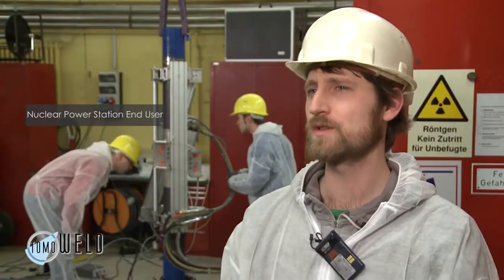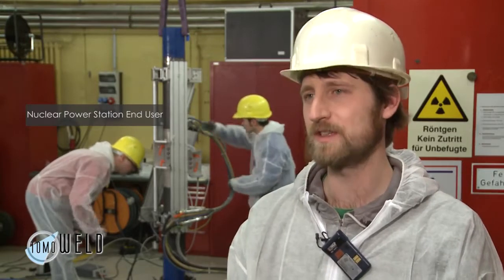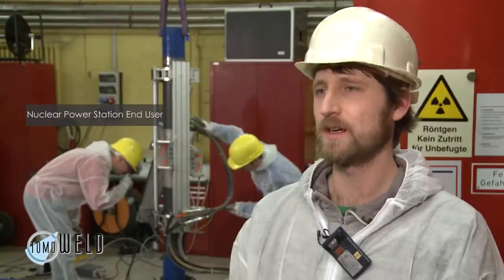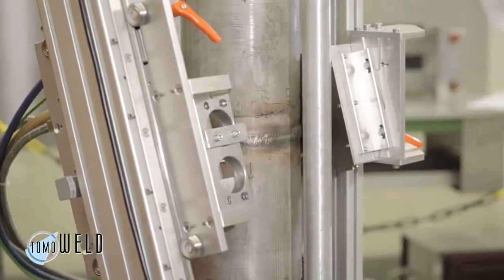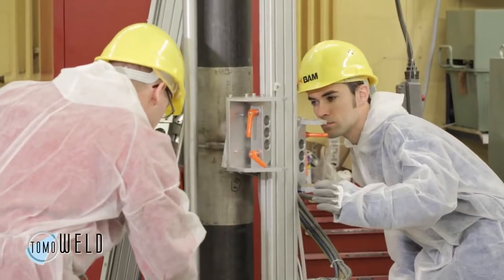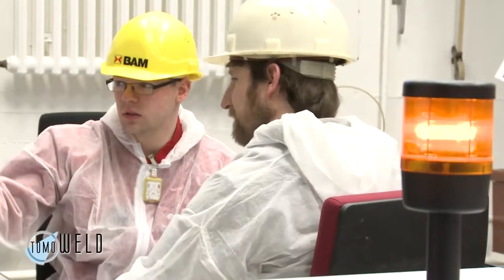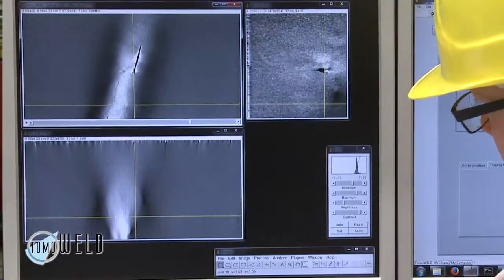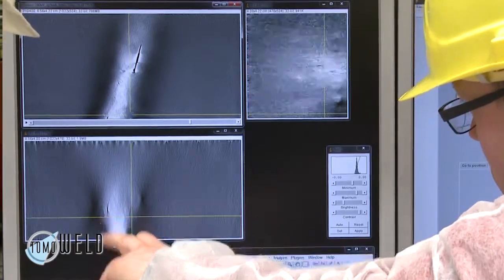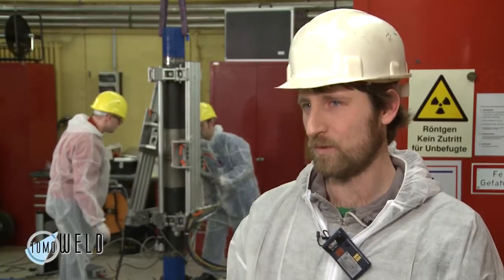TOMO weld is useful to an end user because it is possible to detect defects that normally would go undetected by usually used inspection techniques. Over time, defects can arise in the weld due to stress and fatigue. It is also possible to measure the sizing and position of any potential defect within the weld, and this is possible with TOMO weld only.